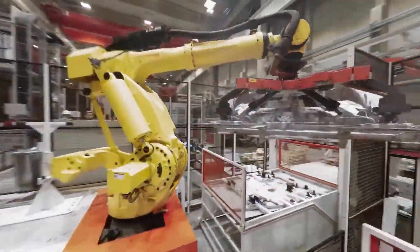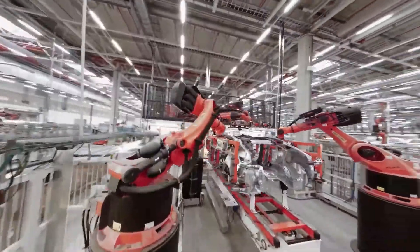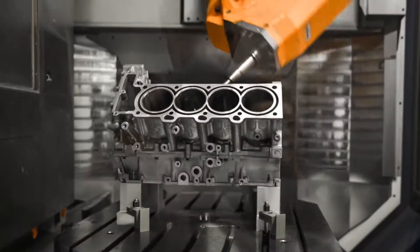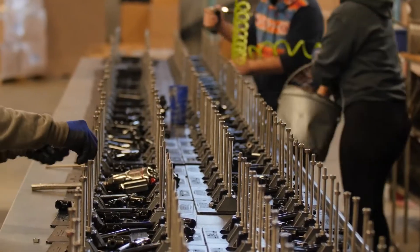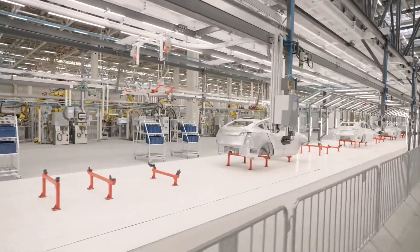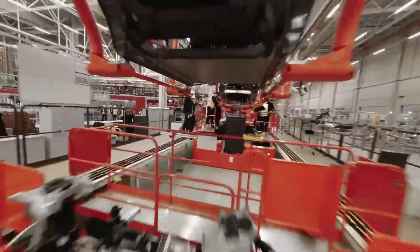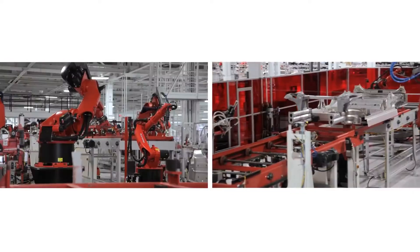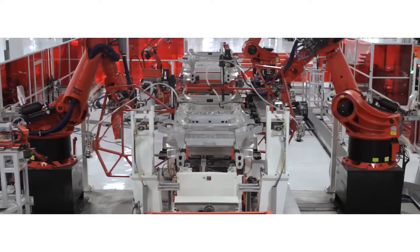The gigapress is Tesla's ultimate tool for making the chassis of all its vehicles in a single piece. So while other automakers deal with more than 100 parts during the manufacturing process, Tesla deals with just three. That makes all the difference. Tesla stands out by replacing the bolting and welding process that the auto industry has relied on forever.